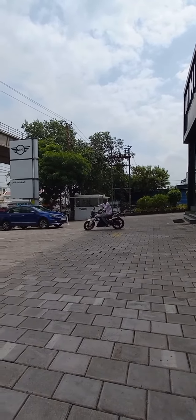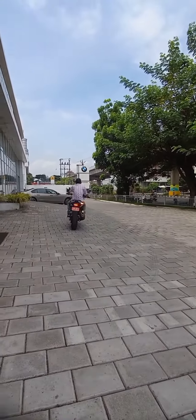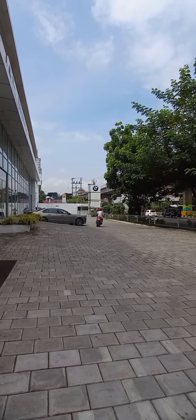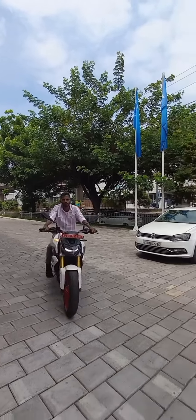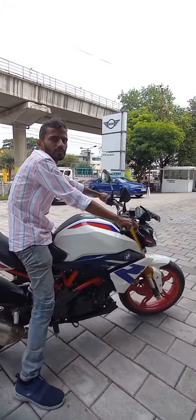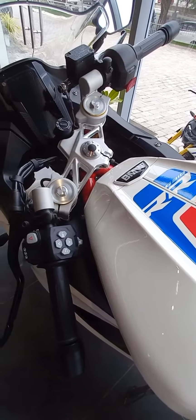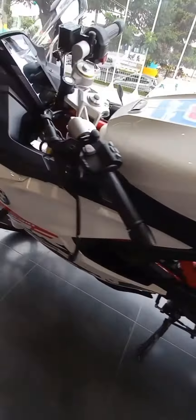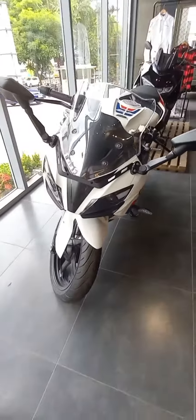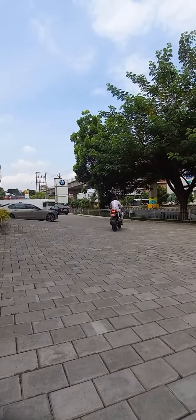It's a roadster sports motorcycle. Its displacement is 313cc cubic capacity. Maximum power is 34 bhp at 9,250 rpm. The G310RR has a torque of 28 Nm at 7,500 rpm. The mileage you'll get is 30 kilometers per liter. Ignition is electric. Ground clearance is 165mm. ABS is included — as you all know, ABS is anti-lock braking system.